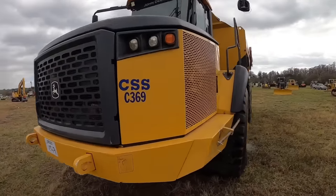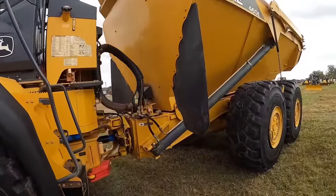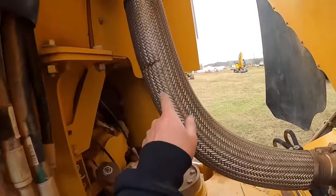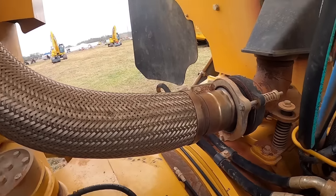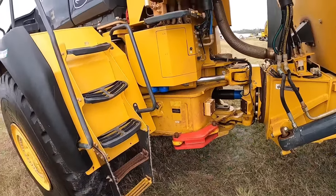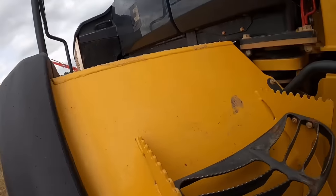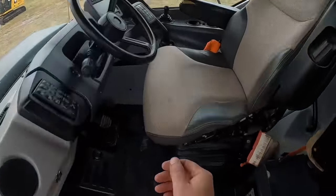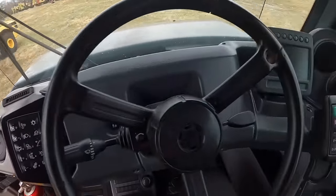Got a 40-ton John Deere haul truck. Hop up in this thing so you guys can compare. Obviously it's a little bigger than what we got. This one here has got the exhaust that comes down and actually runs into the bed to heat it. Most trucks at least have that option. Jump up in and see if this thing will come alive. Quite a bit different looking cab — they went all out on the armroll on this thing.